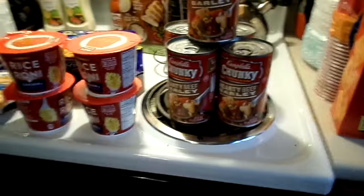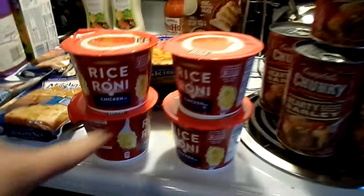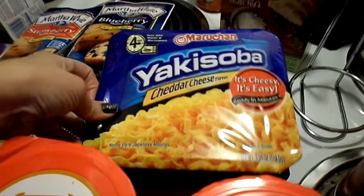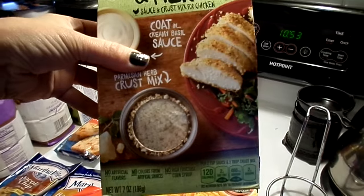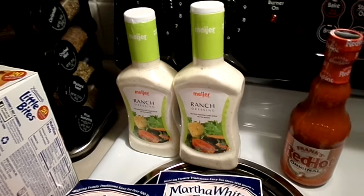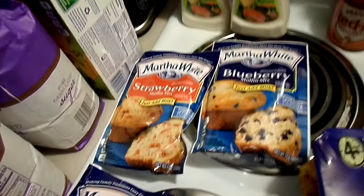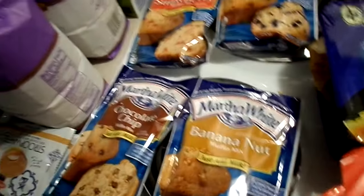Up here I got five cans of Campbell's Chunky hearty beef barley soup — it's my favorite. I got four boxes of Rice-A-Roni chicken flavor, two more cheddar cheese yakisoba, and a parmesan and herb sauce and crust mix for chicken to try. I got some Frank's Red Hot for the buffalo chicken dip and two Meyer ranch dressings on sale. I made strawberry muffins the other day and they were so good, so I got another bag of strawberry mix plus blueberry, banana nut, and chocolate chip — you just add milk.